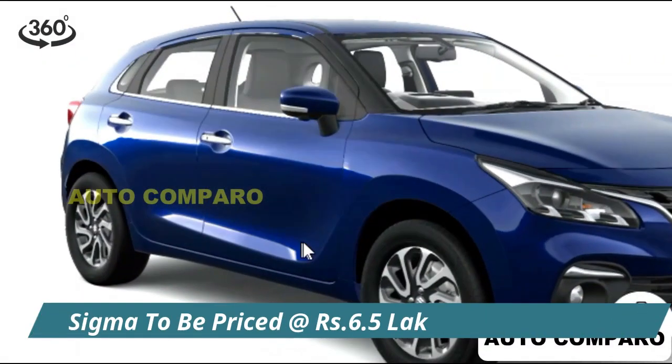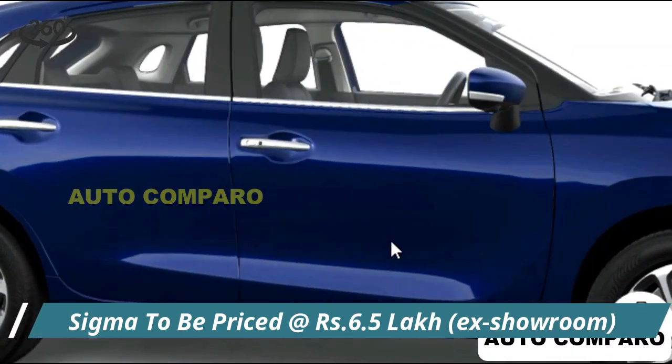Prices of the updated premium hatchback are expected to start around 6.5 lakhs and the launch is set for February 23.